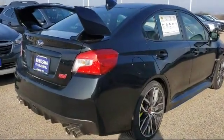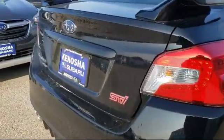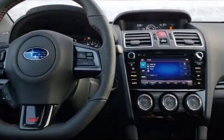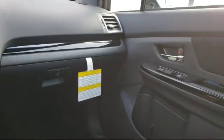Here at Kenosha Subaru, customer service is our top priority. We take care of our customers before, during, and after they purchase their vehicle. Our friendly and knowledgeable staff is ready to make sure that you have the best experience, so come visit us here at Kenosha Subaru. You'll be glad you did.